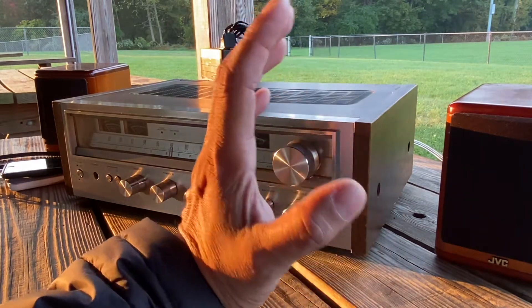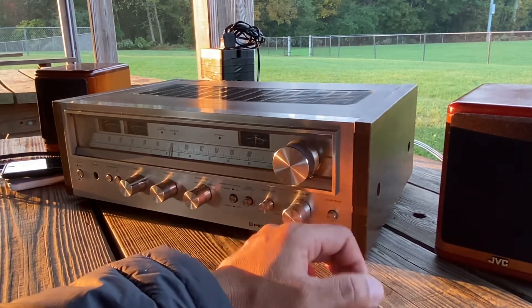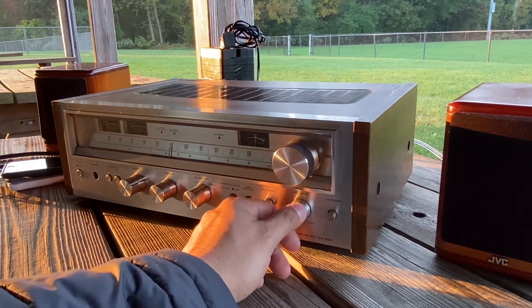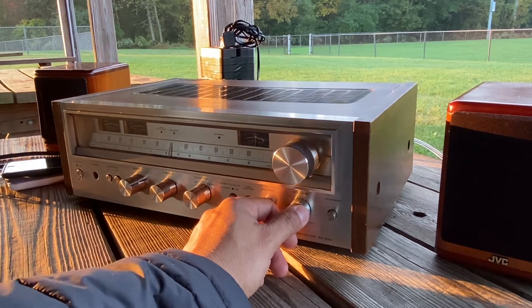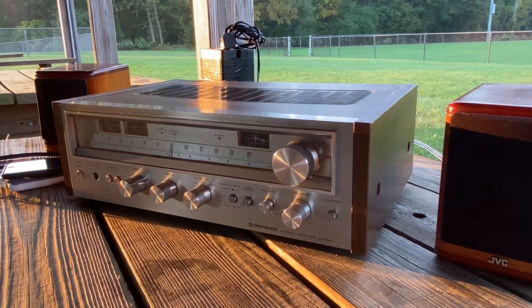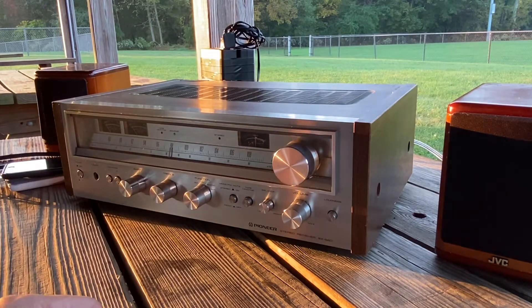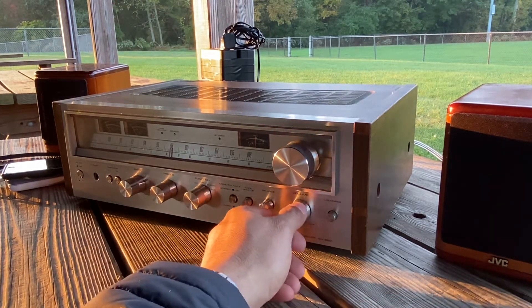The Marantz and the Sansui, guys — man, they sound so amazing. Marantz is my number one favorite, my number one brand. Then Sansui. Pioneer is my other favorite brand. They built a really nice receiver, especially the SX-900. I would love to get that, but you have to spend a thousand dollars.